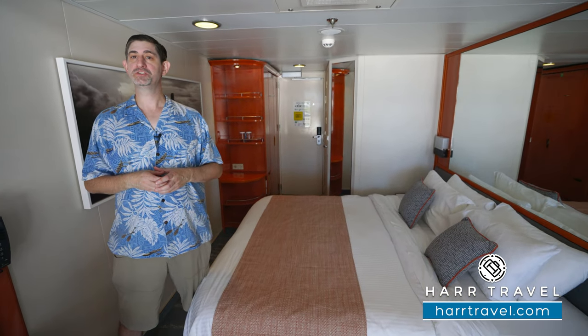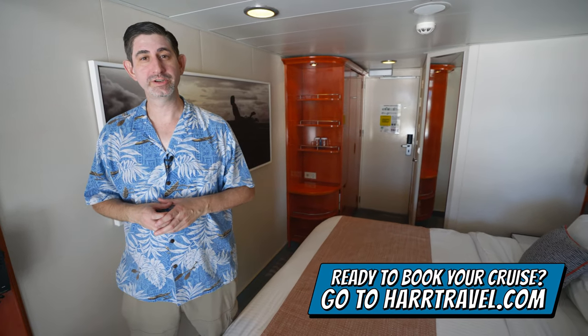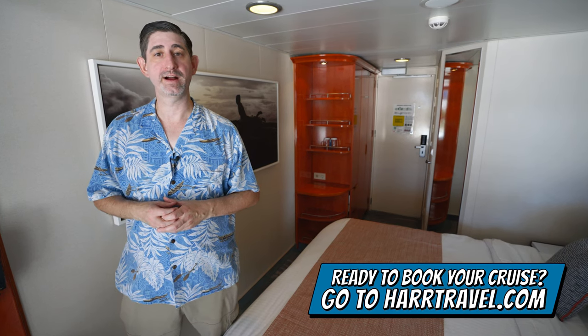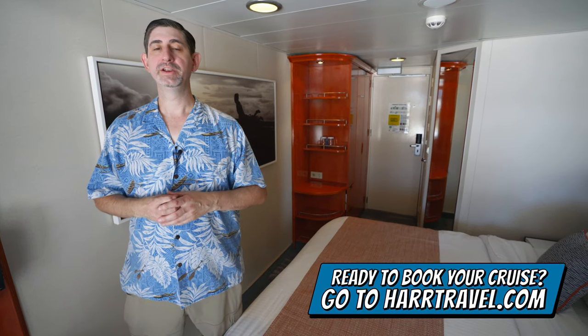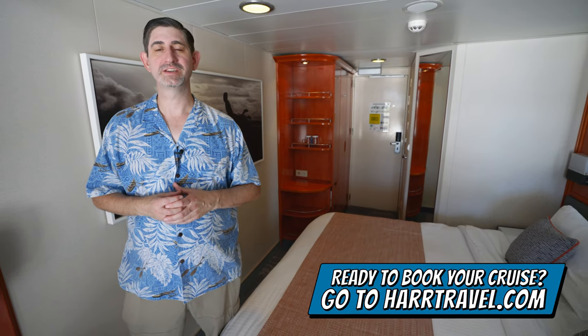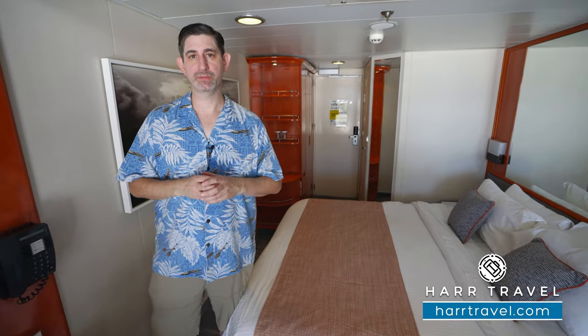When you're ready to book this room or any room or suite with Norwegian, Regent, or Oceania, make sure you do it right on hardtravel.com or reach out to your Hard Travel advisor. We know we can help craft the cruise vacation of a lifetime for you, your friends, family, or group at an incredible value — and get the Hard Travel signature service every step of the way.